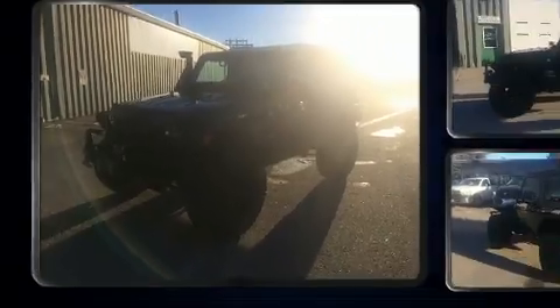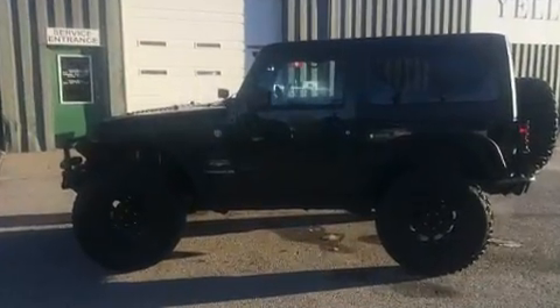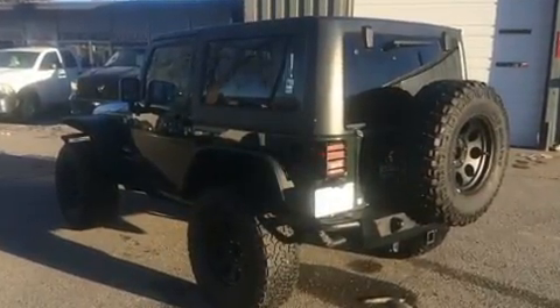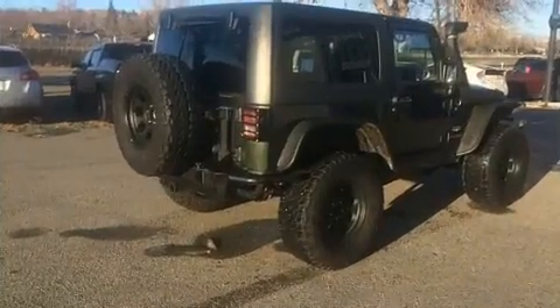Familiarize yourself with the 2011 Jeep Wrangler. Under the hood you'll find a six-cylinder engine with more than 200 horsepower, and for added security, dynamic stability control supplements the drivetrain. Four-wheel drive allows you to go places you've only imagined.